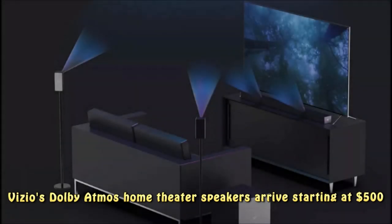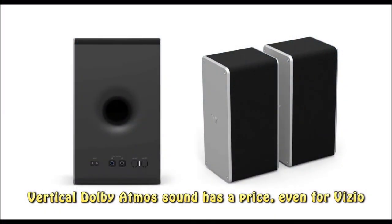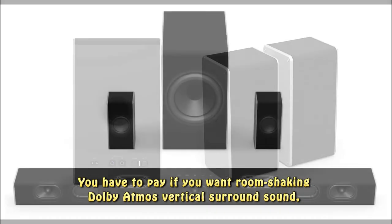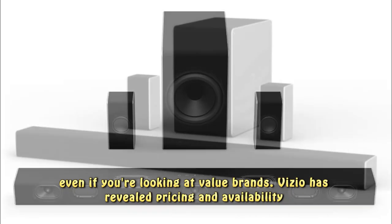Vizio's Dolby Atmos home theater speakers arrive starting at $500. Vertical Dolby Atmos sound has a price, even for Vizio. You have to pay if you want room-shaking Dolby Atmos vertical surround sound, even if you're looking at value brands.